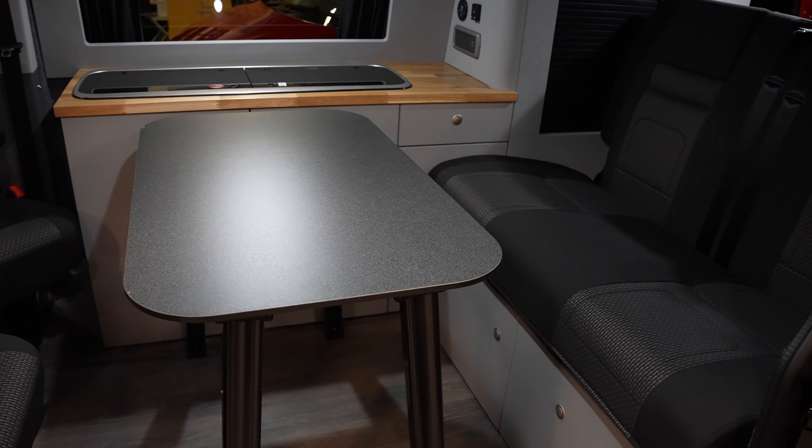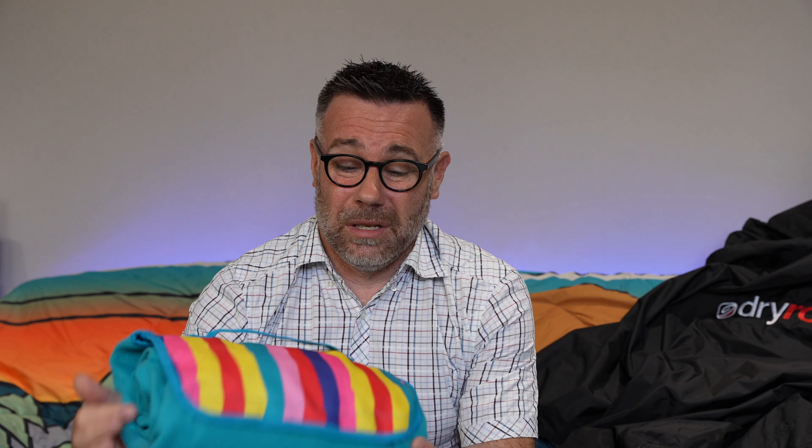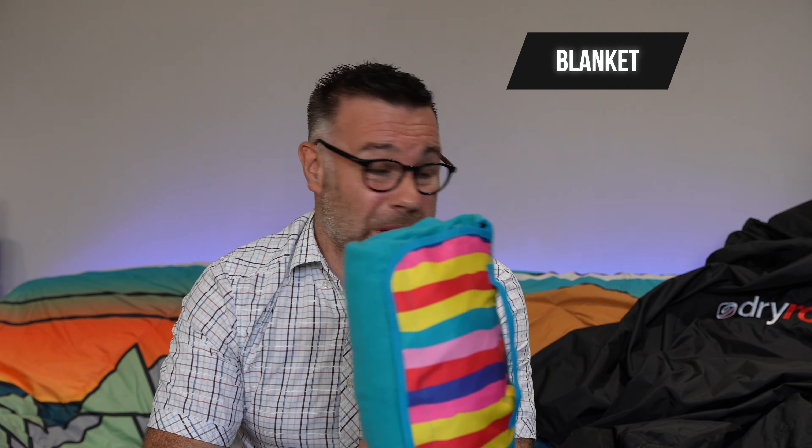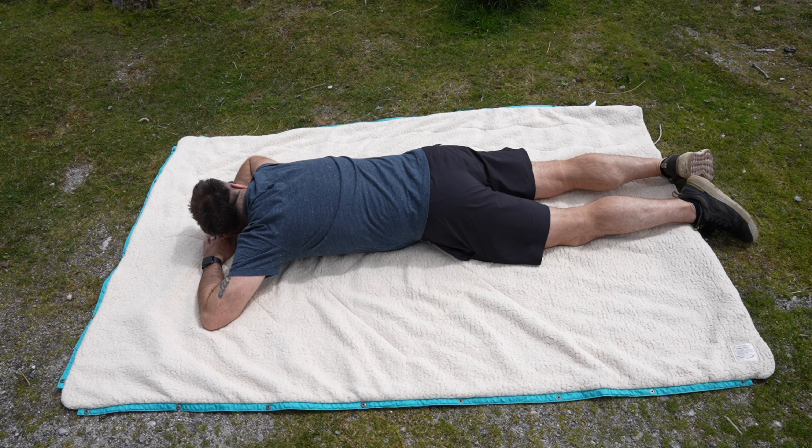Where are you going to sit? What are you going to eat off? Have you got a table in your van? If you've got a van with a lock-in table you don't really need to think about this. But if you've not, don't forget to put your table in your van, and also don't forget your chairs and a blanket. If you didn't want to splash out on a more expensive blanket you can get cheaper ones — they're really useful and handy to take down to the beach or at your campsite.